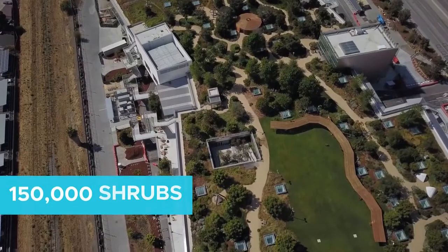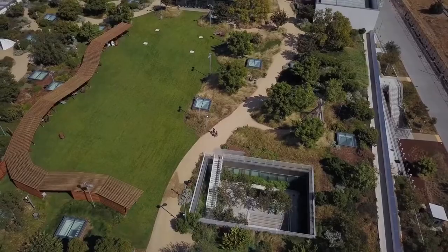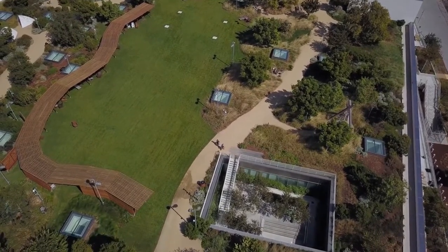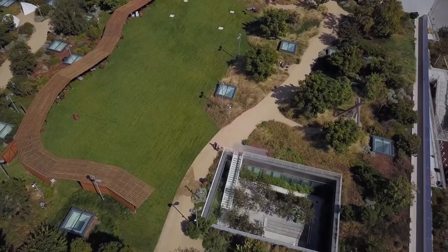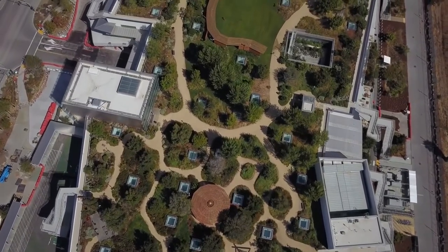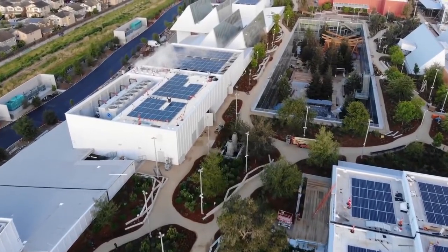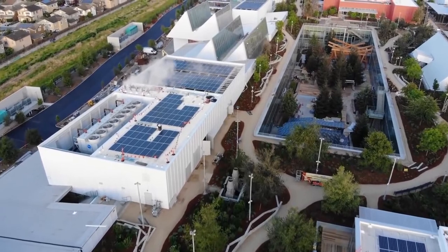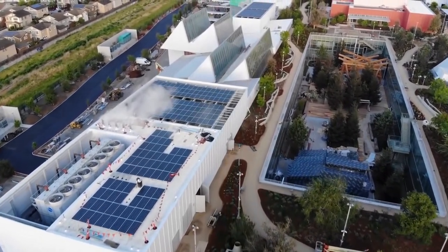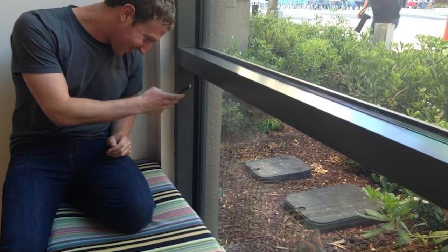The park contains over 150,000 shrubs. The roof also contains over 350 trees, including mature oaks. Employees can stroll or jog on a pathway that meanders for almost a mile across the top of the building. The building is LEED Gold certified by the U.S. Green Building Council. Solar panels generate almost 2 million kilowatts of electricity per year. Foxes are often spotted around the grounds, so much so that Facebook has signs posted that warn visitors to keep their distance.